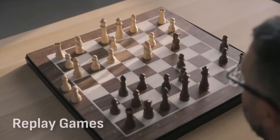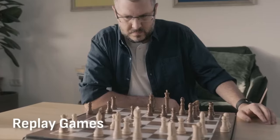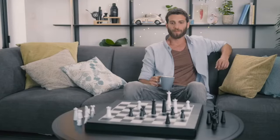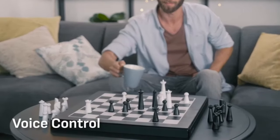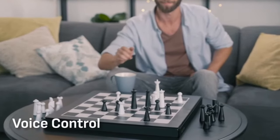The pieces move by themselves, but not just that — you can voice control it. You can literally just sit back, chill, tell the board what move you want to play, and it'll execute it. That's where this product is just market-leading.